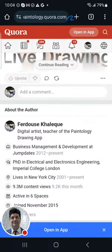The other resource is Paintology.cora.com — please do follow me there. I update that page on a daily basis with what's happening with Paintology, so you'll keep updated with what's going on. And of course you need to subscribe to my channels to give me support.